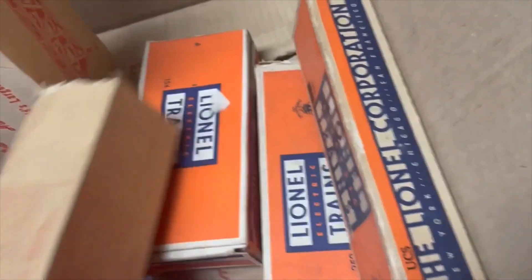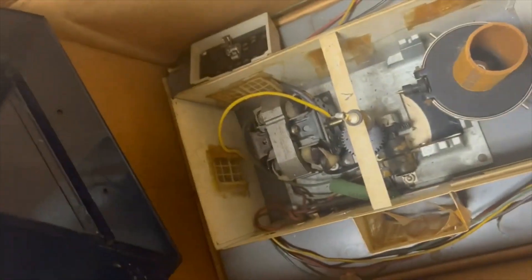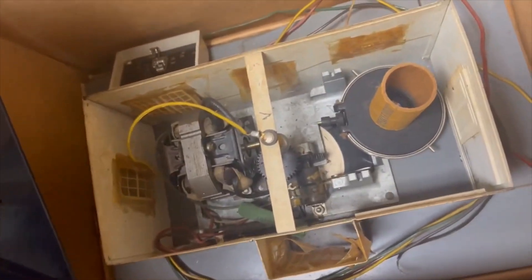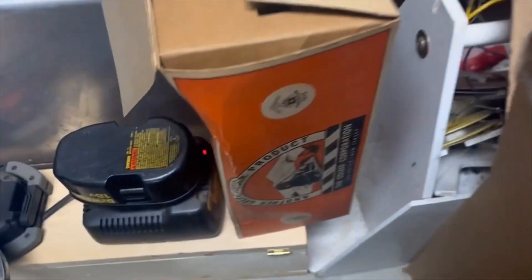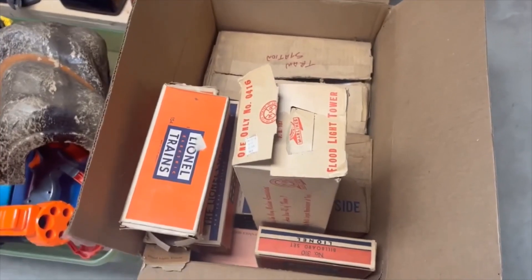And a 145 gateman — let's see the green bottom. That would happen to be a KW transformer. And a Flyer 590, or not — a 755, might be a 755A — talking stuff, in the box. I didn't go to York. And this Colber floodlight tower. And there's a box of track as big as these as well.